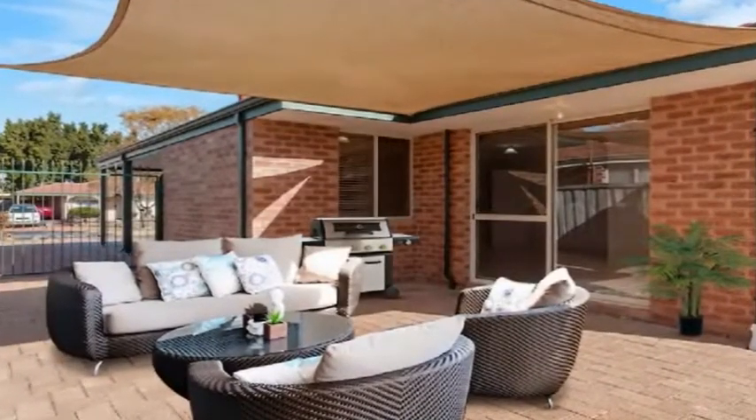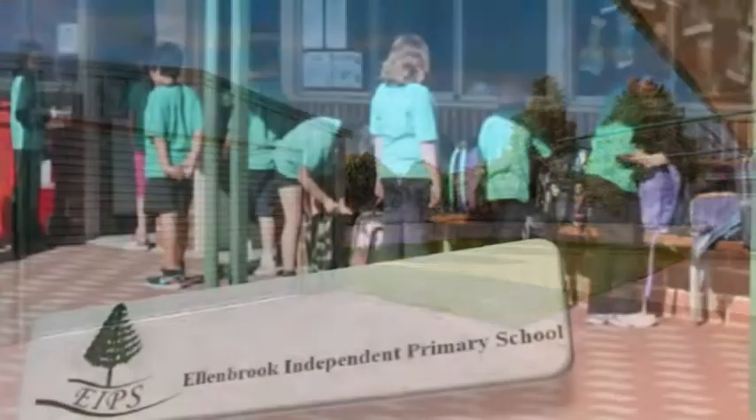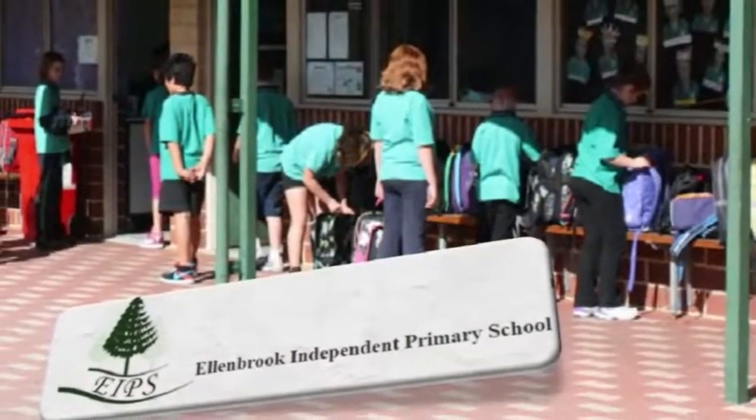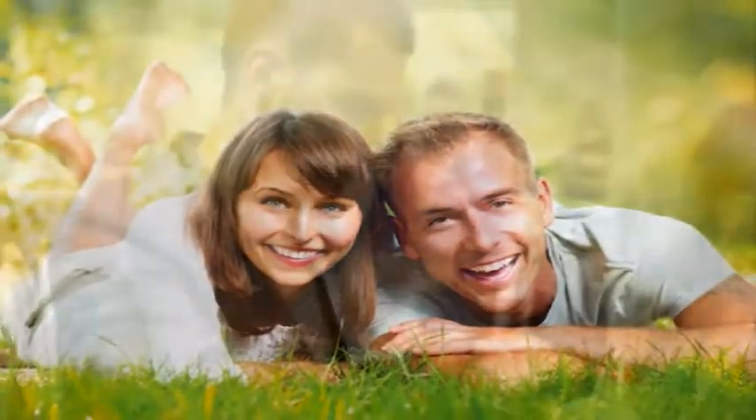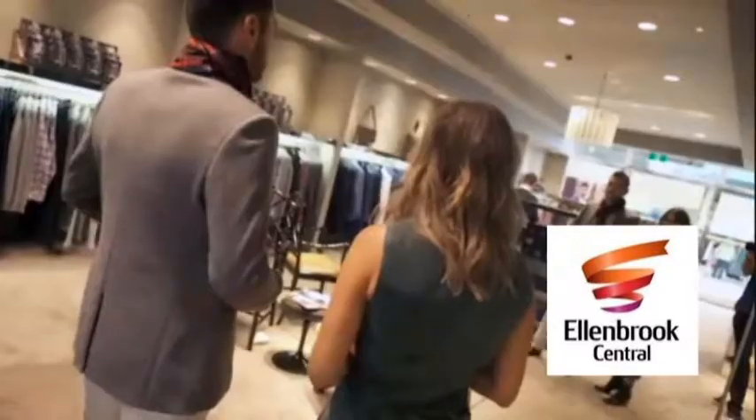Step out to the magnificent paved entertaining area, plus a large powered shed with roller door to the rear. Be close to quality primary and secondary schooling, picturesque parks and playgrounds, along with a short distance to specialty brand outlet shopping.